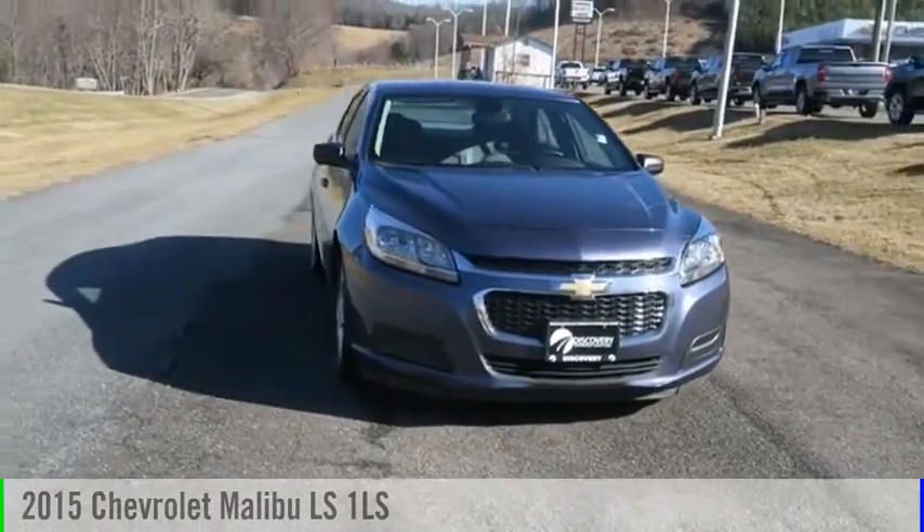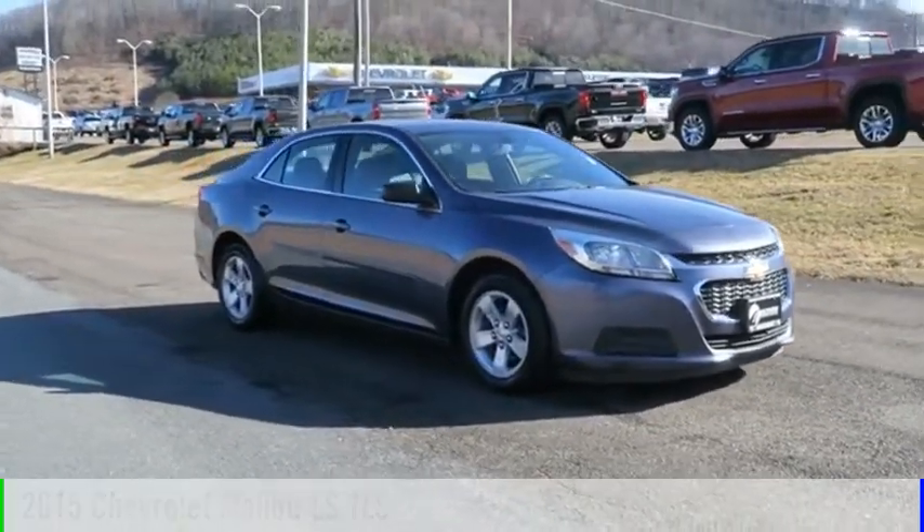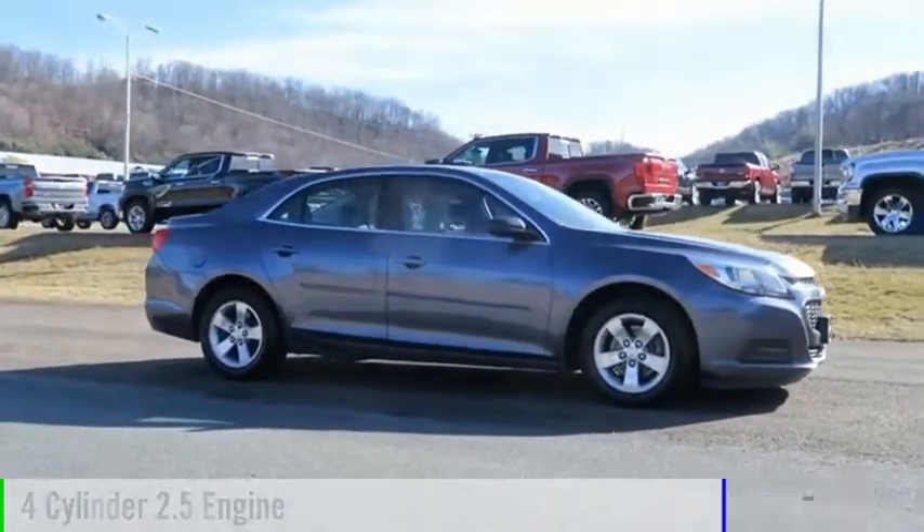Make a great choice today with the 2015 Malibu. This vehicle is powered by a front-wheel drive, four-cylinder, 2.5-liter engine.